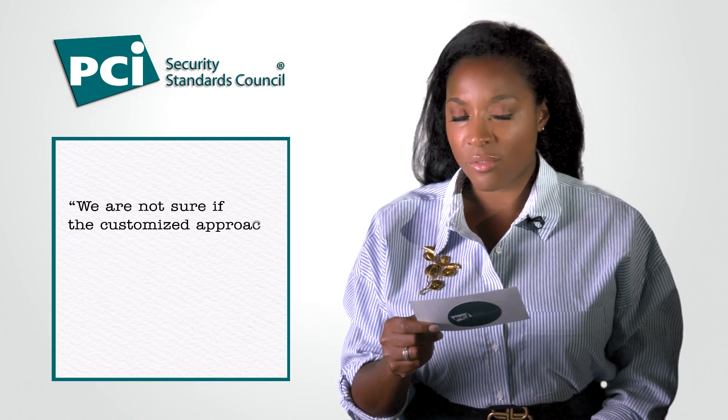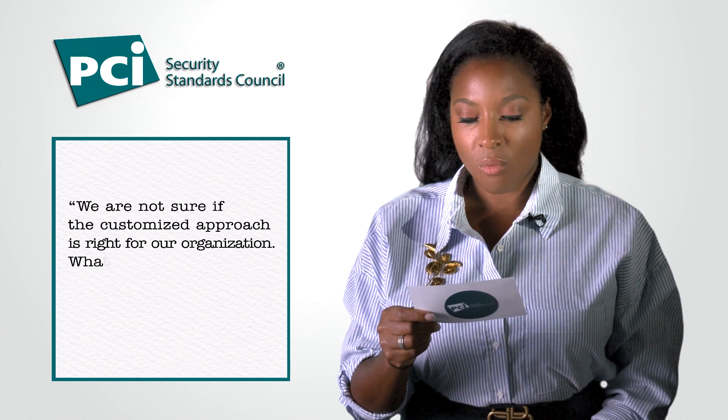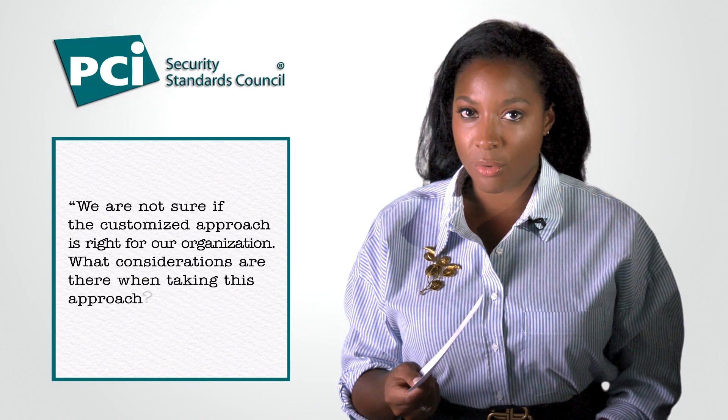Our first question comes from a merchant and participating organization. The question is: we are not sure if the customized approach is right for our organization. What considerations are there when taking this approach?